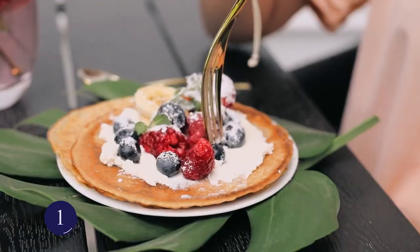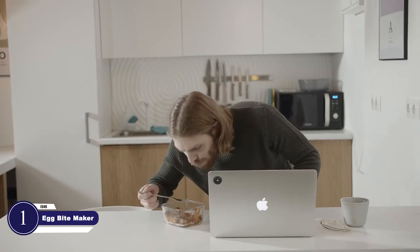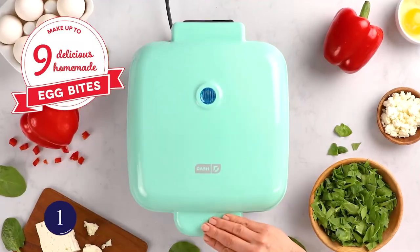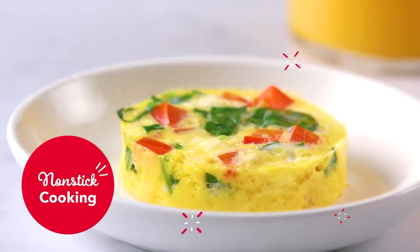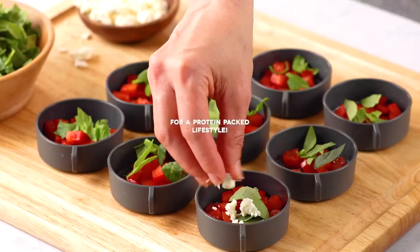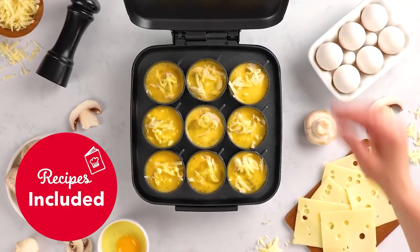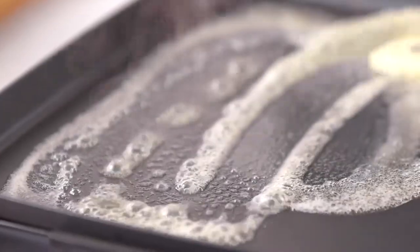Everyone wants to get breakfast ready quickly — and so do you, right? This egg bite maker can get breakfast ready in minutes for the whole family in one go. It makes nine healthy egg bites in a single batch, is super easy to use, and quick to clean. The compact machine looks great on the kitchen counter and doesn't take up much space.